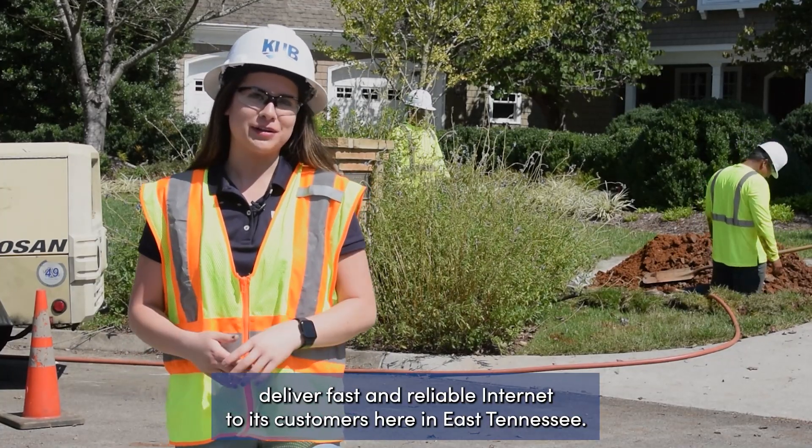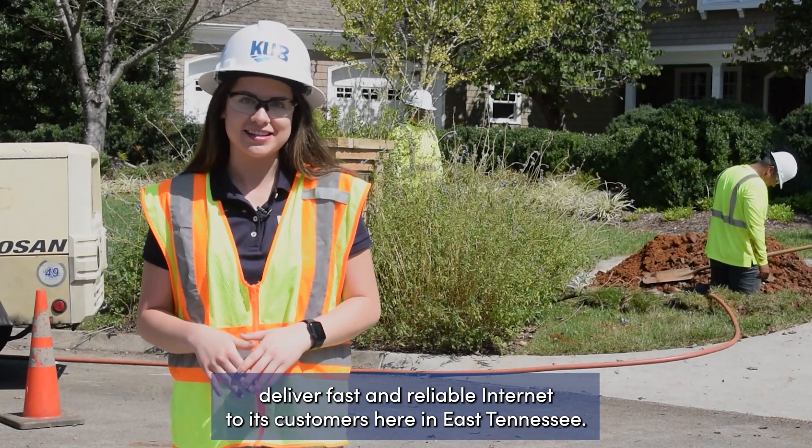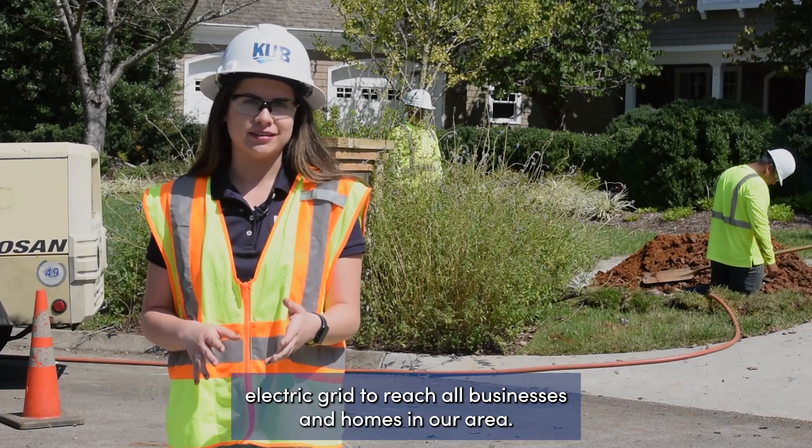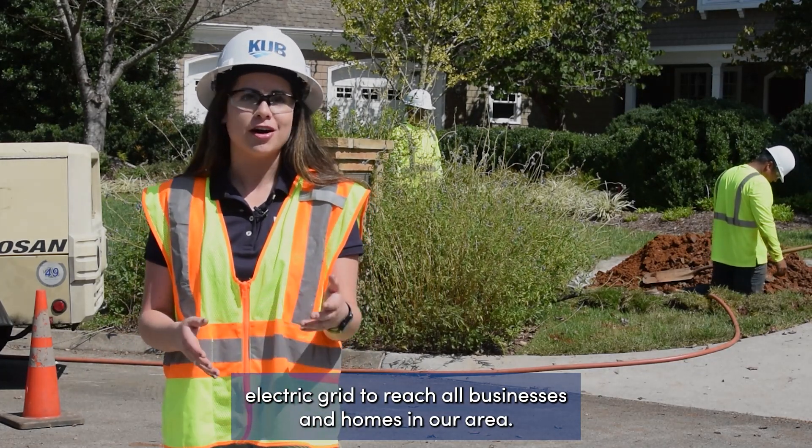KUB is excited to deliver fast and reliable internet to its customers here in East Tennessee. To do that, a vast fiber network must be built across all of KUB's electric grid to reach all businesses and homes in our area.